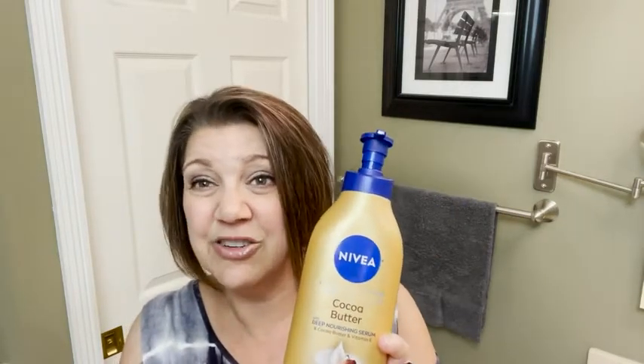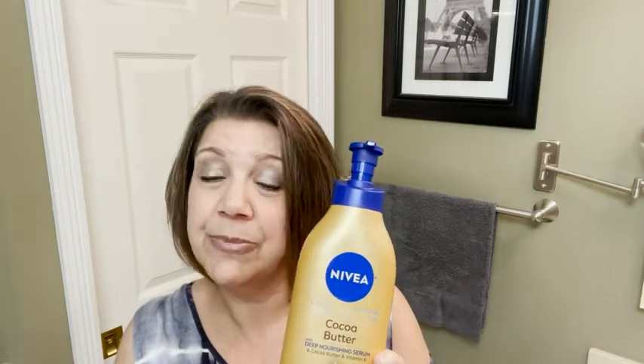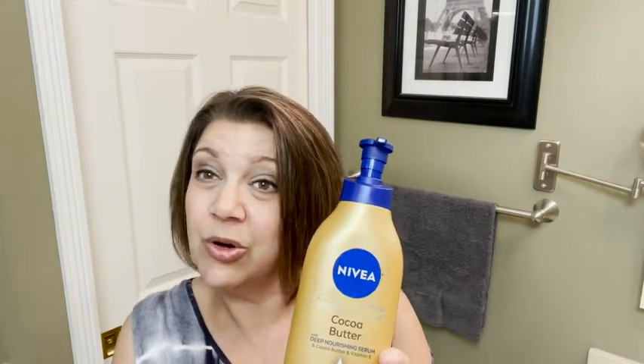I really have enjoyed using this Nivea Cocoa Butter Moisturizer, so if you are trying to find a new moisturizer, you've got to try this one. This Nivea Cocoa Butter has worked great for me and I know it will for you — however, that is just my point of view.